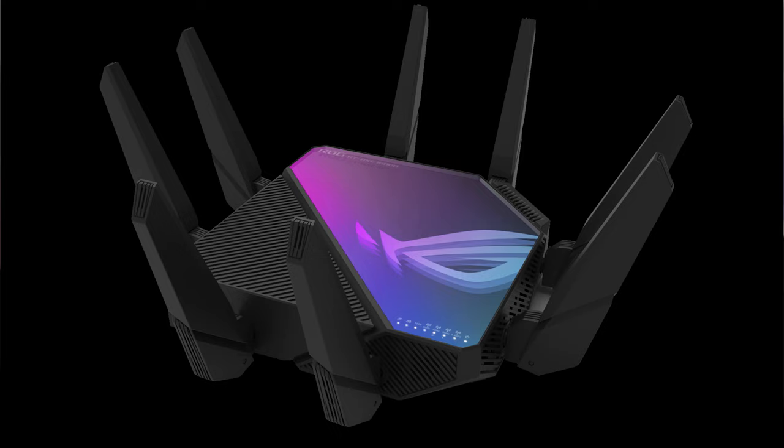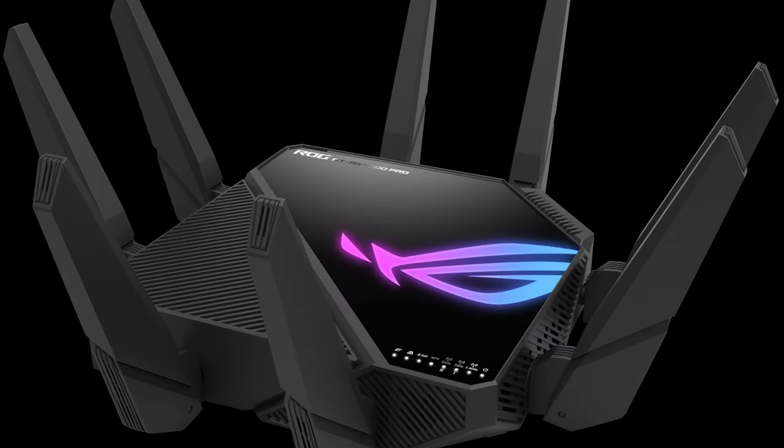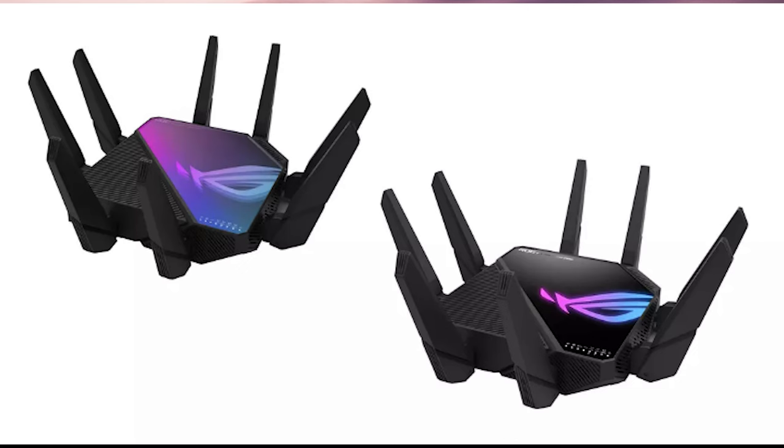Lastly for this section is the ASUS Republic of Gamers Gaming Router, which is the first quad-band Wi-Fi 6E gaming router. It packs in a Broadcom 2.0GHz quad-core 64-bit CPU, with 2.4GHz, 2.5GHz, and 6GHz protocols. It also has a 2.5GHz WAN port and 1GHz LAN ports, and it comes in at a whopping $650.